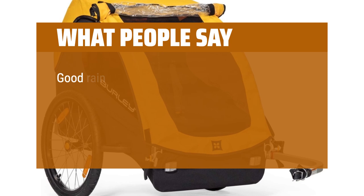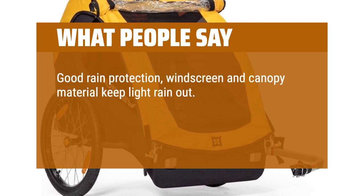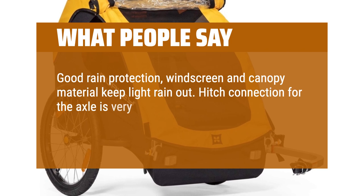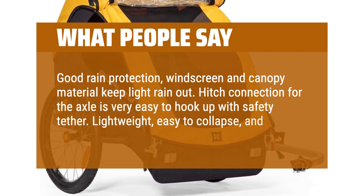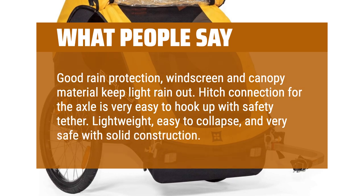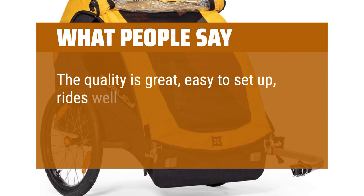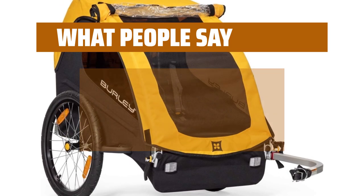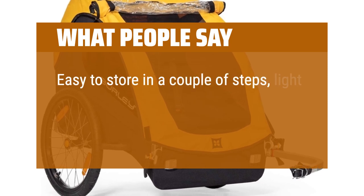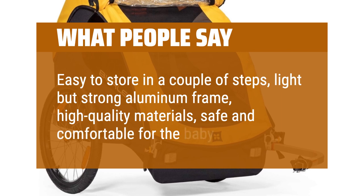What people say: good rain protection — windscreen and canopy material keep light rain out. Hitch connection for the axle is very easy to hook up with safety tether. Lightweight, easy to collapse, and very safe with solid construction. The quality is great, easy to set up, rides well, and I feel comfortable that my not-quite-two-year-old daughter is safe. Easy to store in a couple of steps, light but strong aluminum frame, high-quality materials, safe and comfortable for the baby.